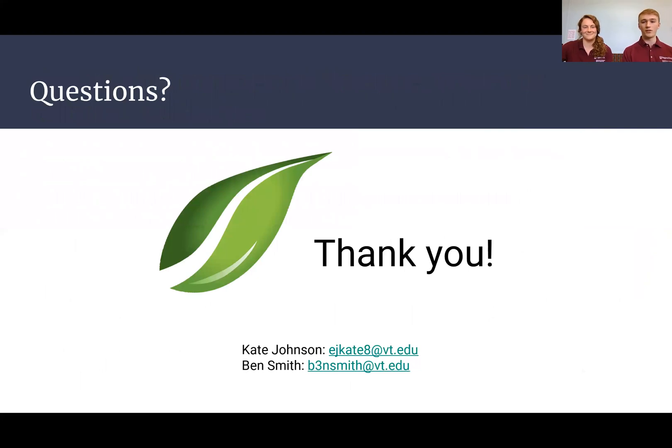Thank you for listening to our presentation. If you have any questions, feel free to ask. Our emails are also listed below.